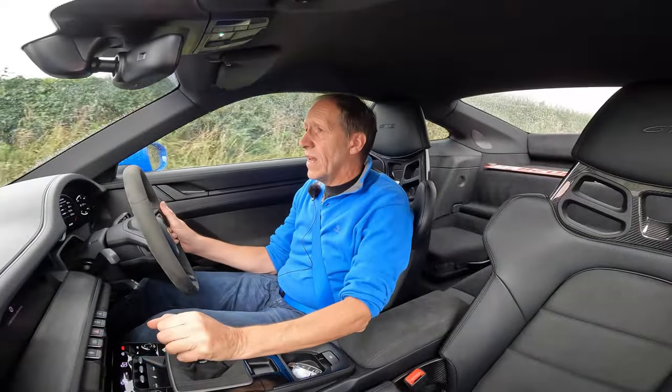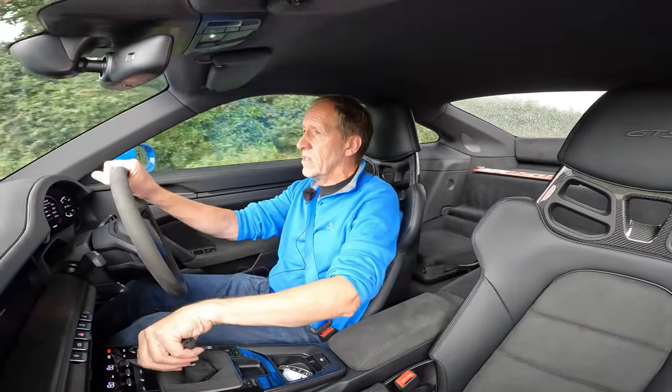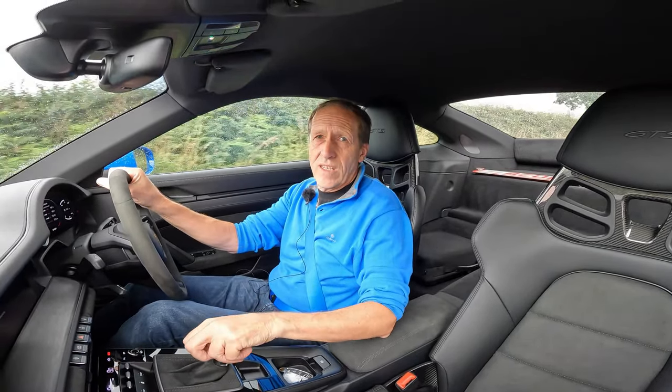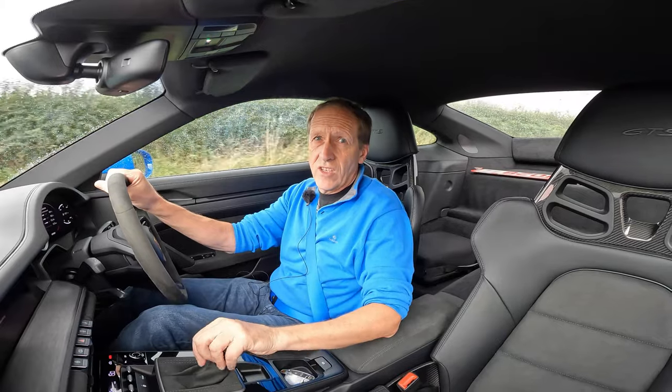That lightweight pack includes these carbon bucket seats, which are pretty comfortable, and a number of other weight-saving goodies, which we're going to talk about in just a few minutes.